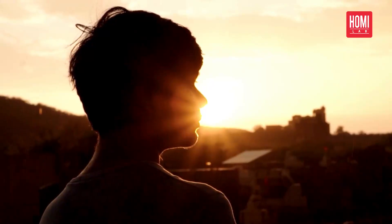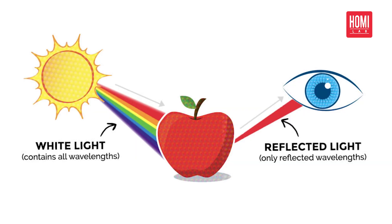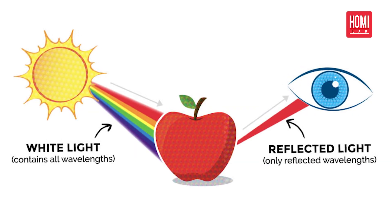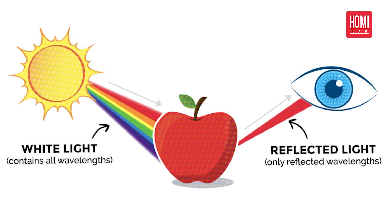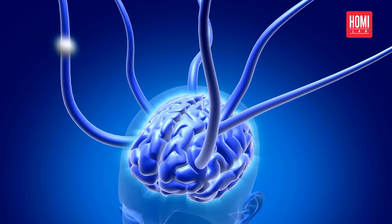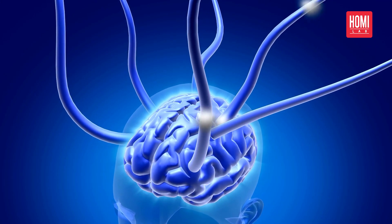These cones work together to create a wide range of colors that we can perceive. When we look at an object, the light that hits it is reflected back to our eyes. Depending on the wavelength of the light that is reflected, our cones send signals to our brain that allows us to see the object's colors.